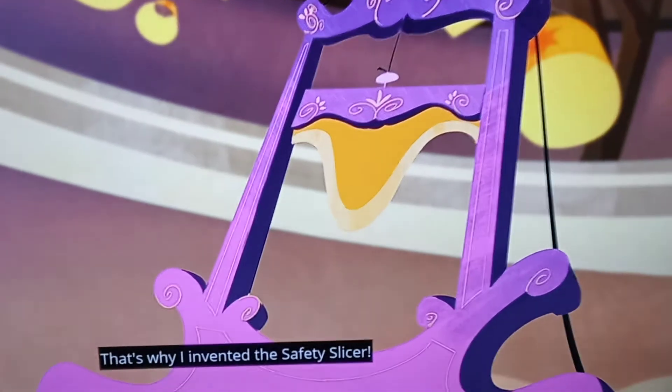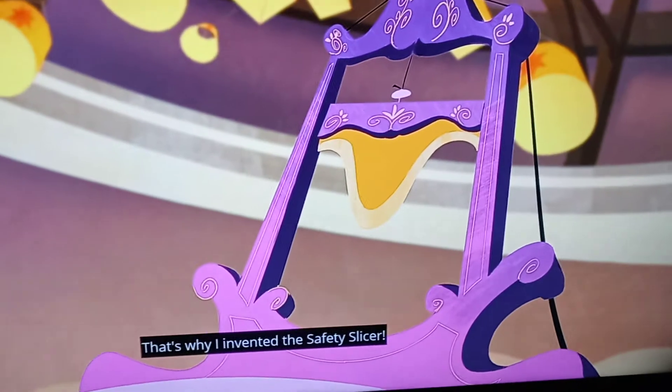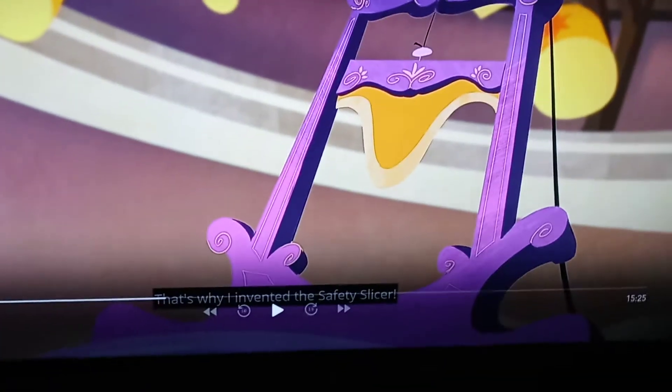We've been watching the episodes for Rapunzel a lot, and today I discovered a mistake in the art. It's right in this part of the episode.